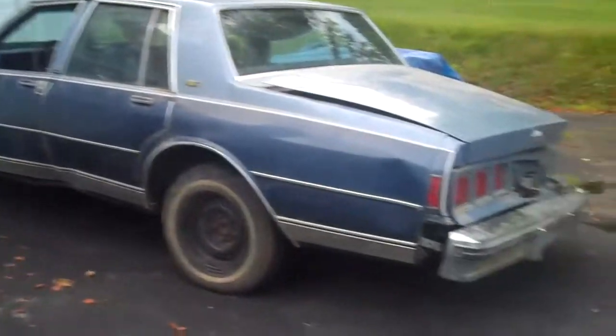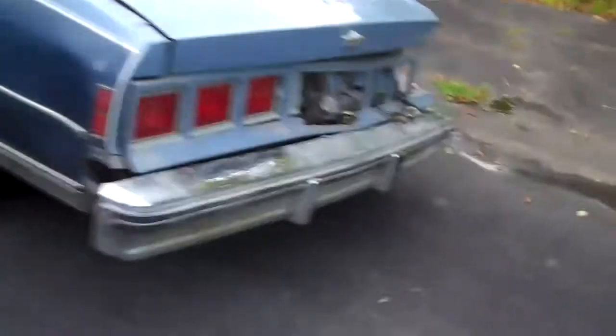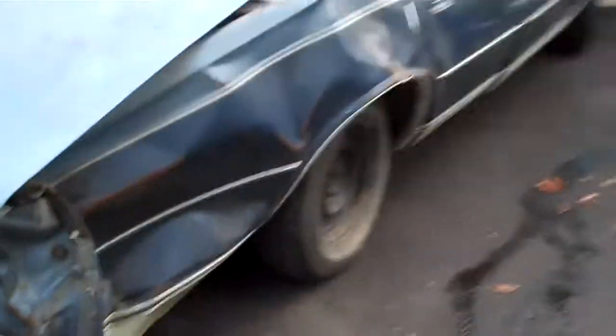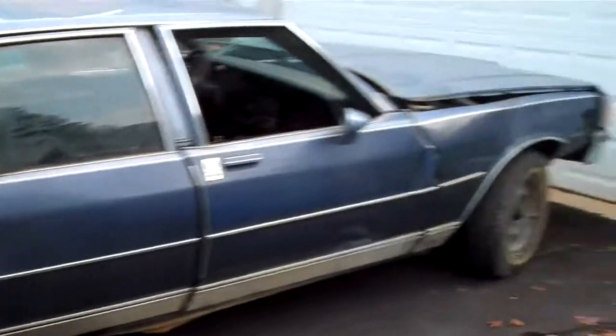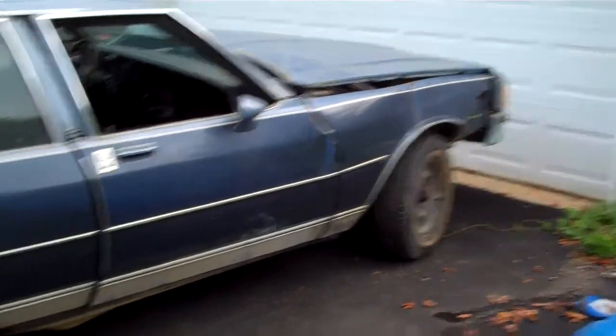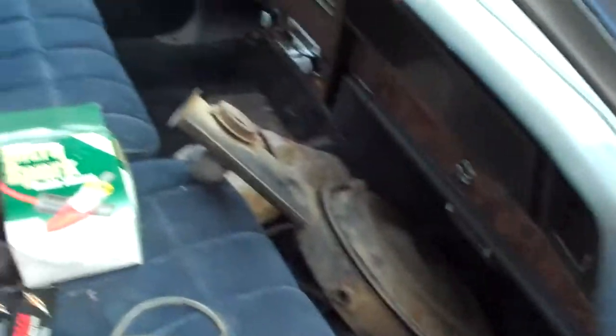So what year is this thing? 1983 Caprice, yeah. Grandma got it back in 1990 — she passed out behind the wheel, had a dizzy spell, and wiped out into a couple of ditches before hitting a tree and broke her back. So dad's keeping it because he wanted the engine and transmission out of it to go put into something else, be it one of his project cars or find another Caprice and drop it in that.